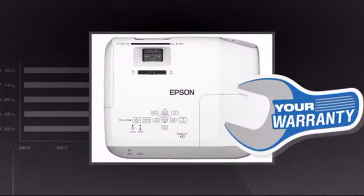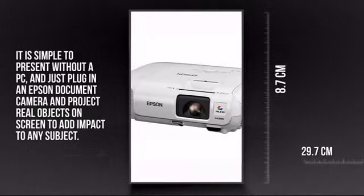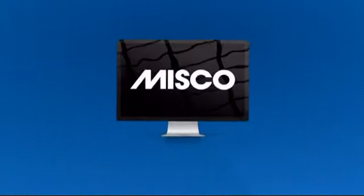Plus, you get a warranty direct from Epson. This is your chance to add a new dimension to your media. Get it now at MISCO.